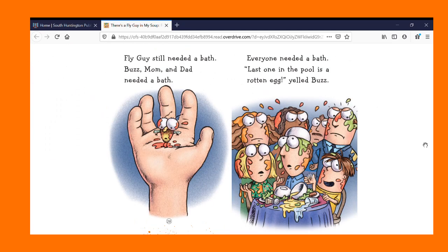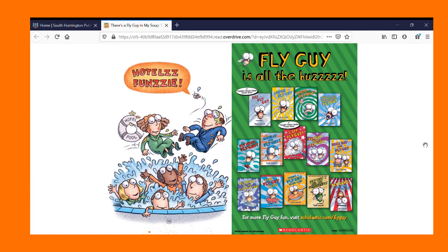Fly Guy still needed a bath. Buzz, Mom, and Dad needed a bath. Everyone needed a bath. Last one in the pool is a rotten egg, yelled Buzz. Hotel Spunzie. The end.